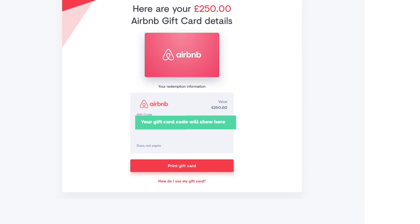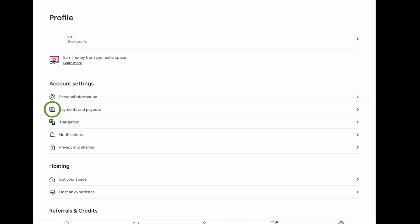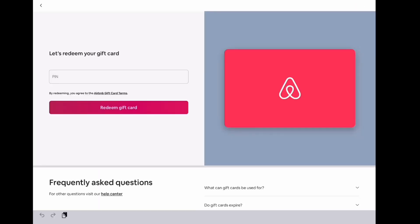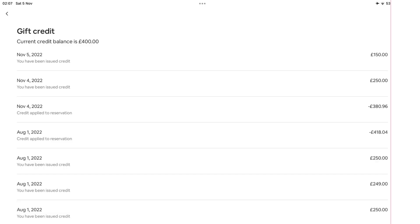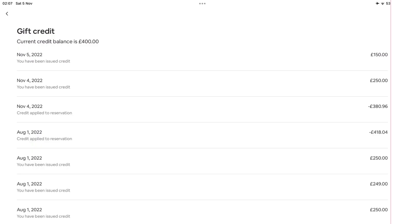Copy or write down that gift card number and paste or enter it on the Airbnb page. To find where to add the credit on Airbnb, open the app or webpage and select your profile button — on the bottom right corner of the screen. On the next screen select 'Payments and Payouts,' then 'Credits and Coupons,' then 'Add Gift Card.' On the next screen, type in or paste your 16-digit gift card number and you're done. Repeat the process as many times as you like to add more credit. You can check your current credit balance on the Credits and Coupons screen.